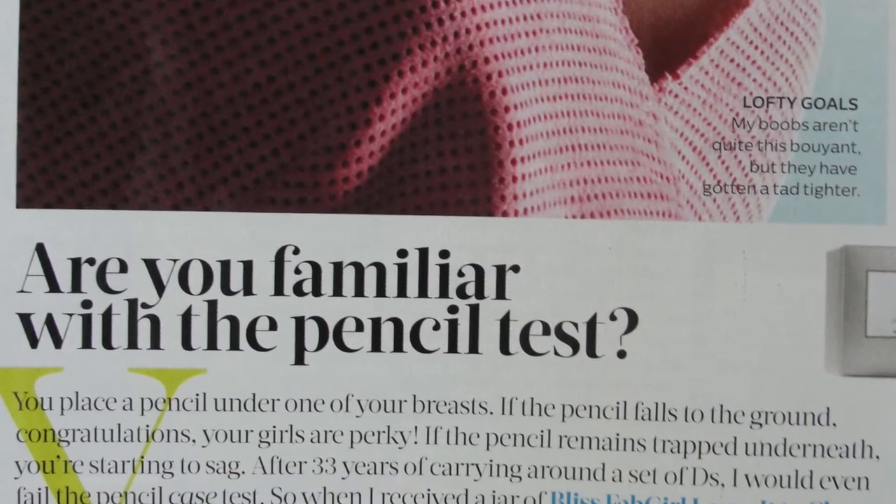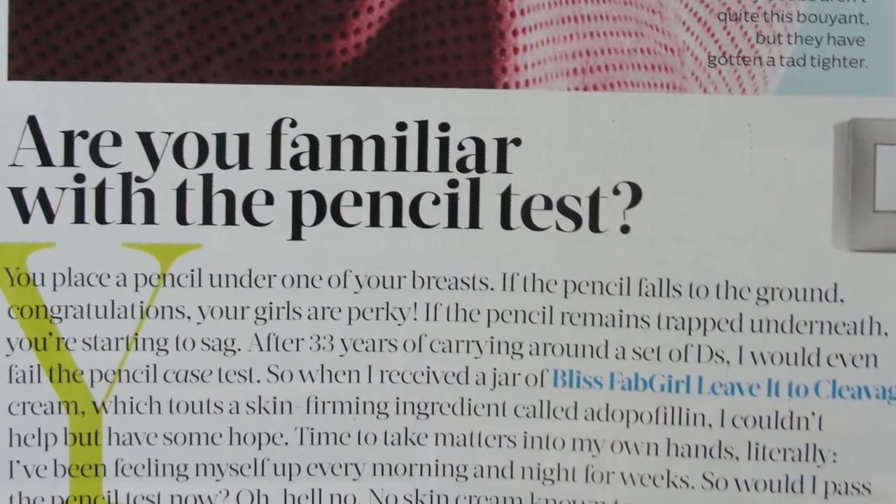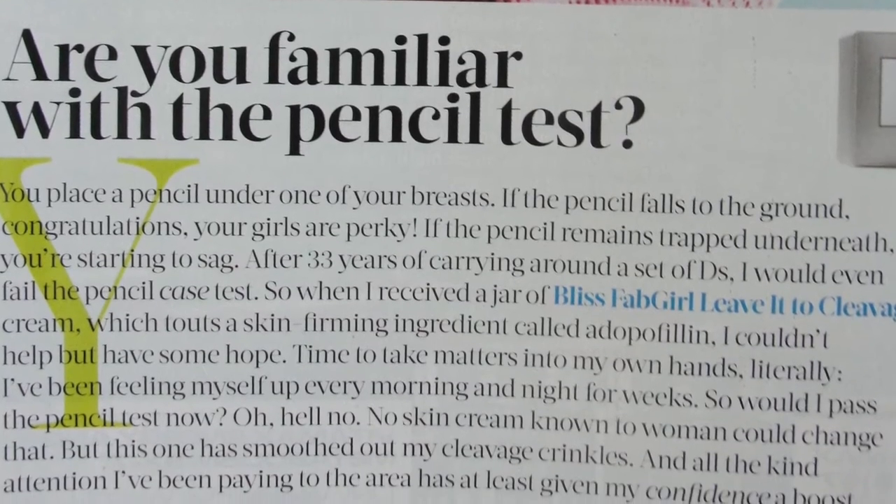I just read in my magazine the weirdest test ever — it's called the pencil test. What you do is stick a pencil under your breasts without wearing anything, and then check if the pencil falls down or not. If it falls down, you have perky breasts; if not, your breasts are sagging. I'm not even going to bother trying that test.